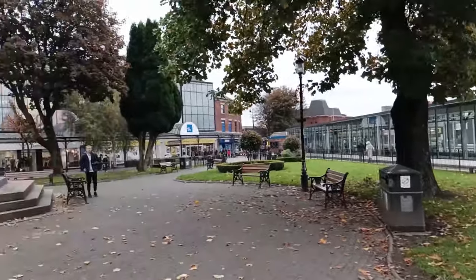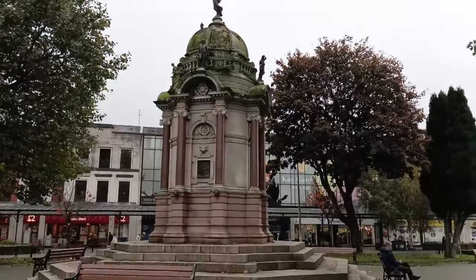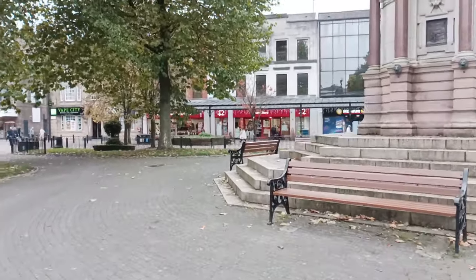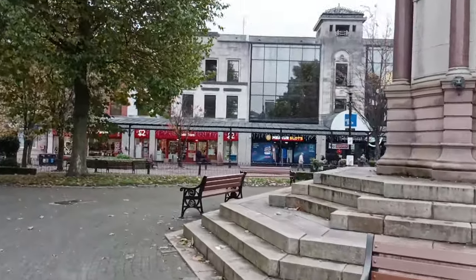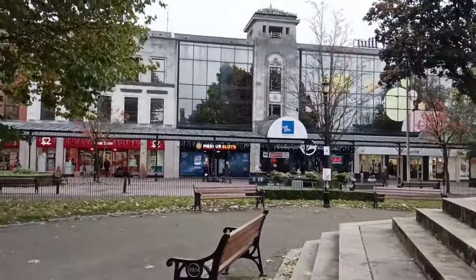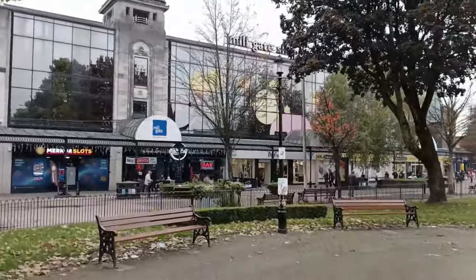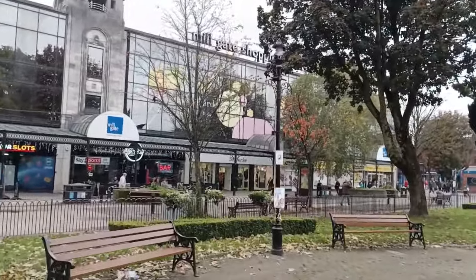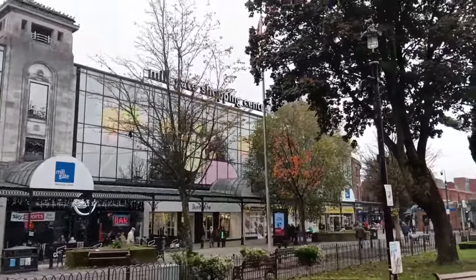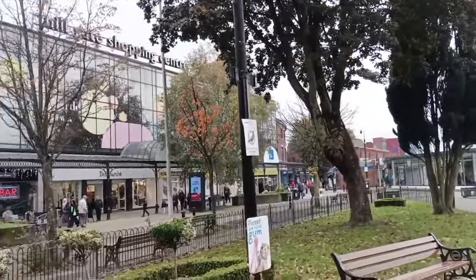Before we conclude our journey we are going to delve into these gardens — they call them the Kay Gardens — a small garden right in front of the iconic Millgate Shopping Centre, a treasure trove of businesses catering to a variety of needs. That's the Millgate right in front of us — it is a substantial shopping centre, so plan to spend the day to fully appreciate Bury's beauty outside of Manchester.